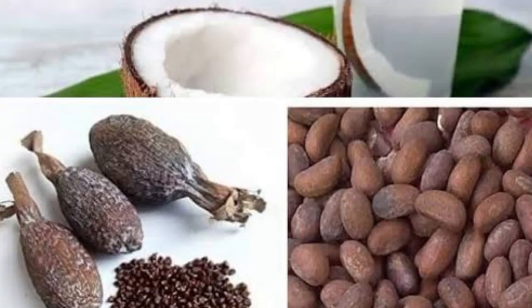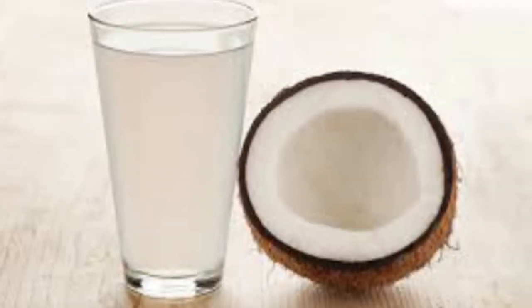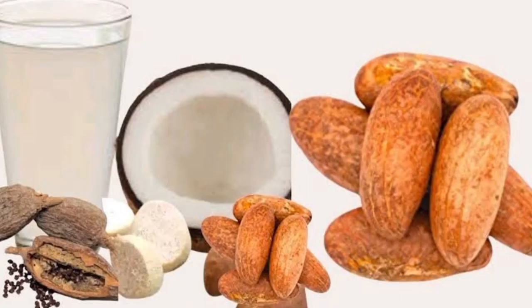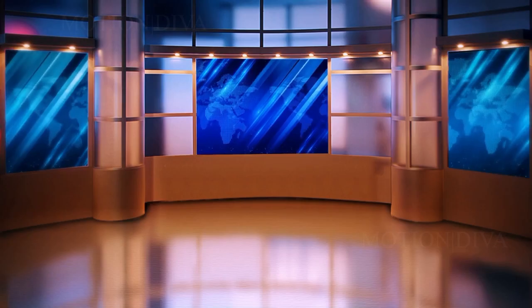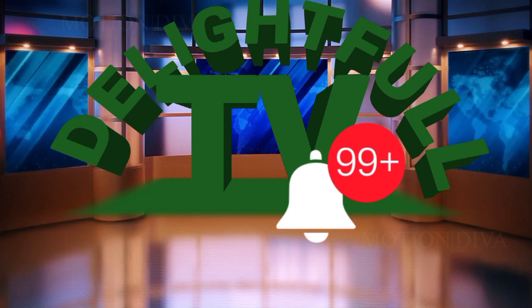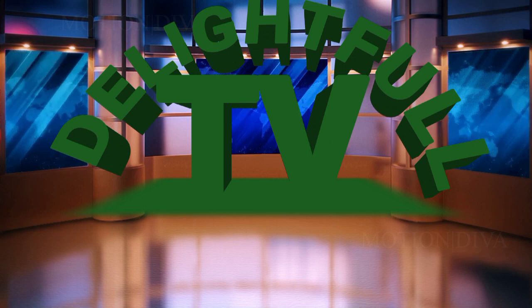I believe everyone is familiar with these 3 items — bitter cola, alligator pepper, and coconut water. If you want to know the health benefits of soaking bitter cola and alligator pepper in coconut water, continue watching this video, and please don't forget to subscribe and turn on your notification bell so that whenever I upload a video like this you will be notified. It is free.